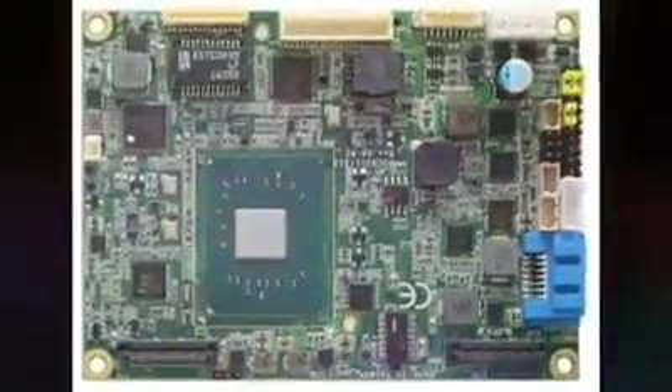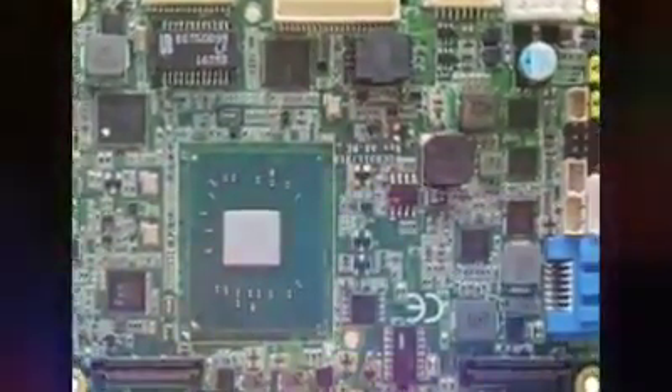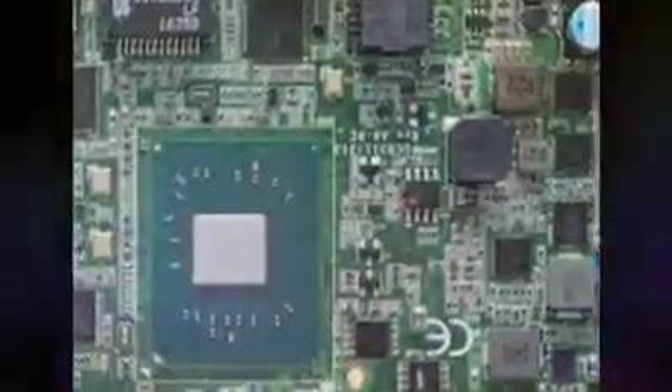Kelebihan Asus E203NAH berikutnya adalah baterainya yang awet, bisa digunakan sampai sekitar 10 jam. Ini tidak lepas dari penggunaan prosesor Intel Celeron N3350 Apollo Lake terbaru yang lebih efisien soal manajemen daya. Prosesor ini bahkan bisa digunakan hanya dengan mengandalkan pendingin pasif — artinya, tidak pakai kipas yang boros listrik.